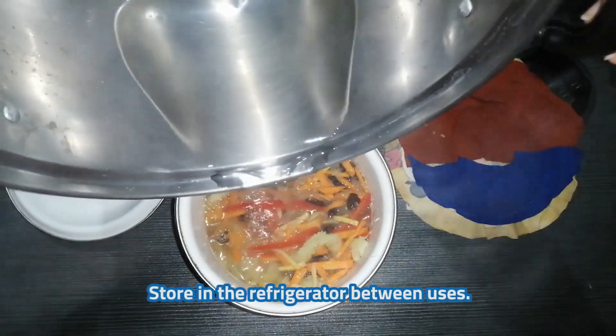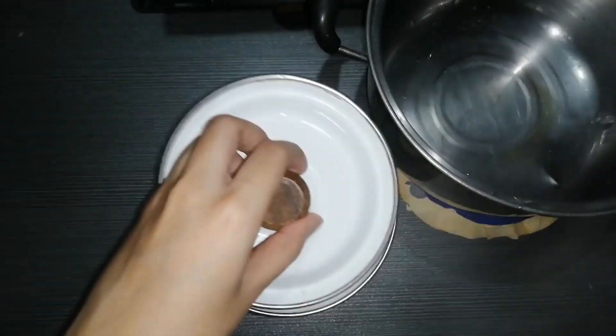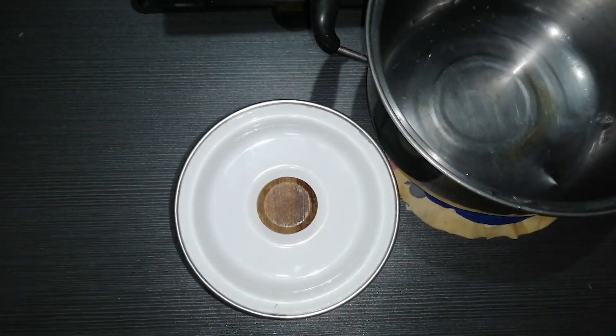Store in the refrigerator between uses. Achara is probably the most famous appetizer in the Philippines because every region seems to have their own version of it. This sweet and sour tasting appetizer is usually served with fried dishes such as crispy pata, longganisa, sinô, and even lechon manok. In addition, this can also give life to dull dishes.